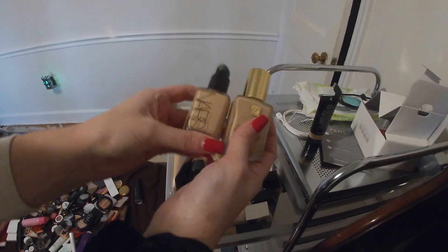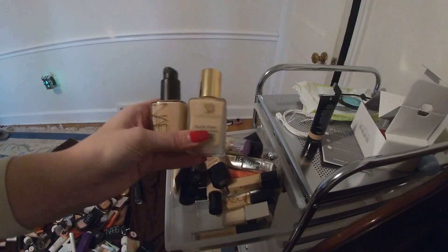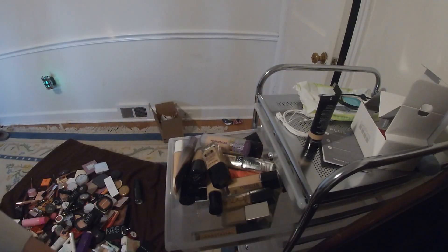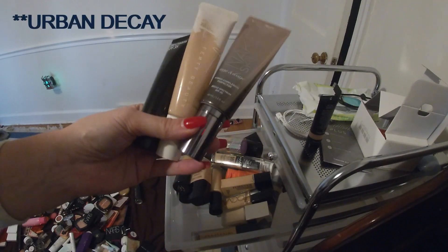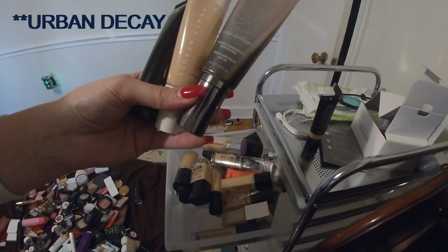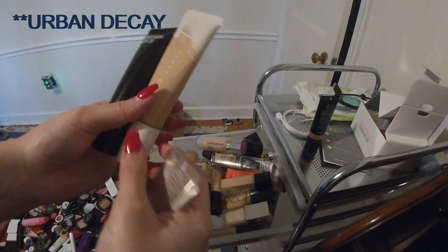Here are some of my favorites: the NARS Sheer Glow and the Estee Lauder Double Wear. I really like these — they've been around for a really long time. And then some tube foundations: the NYX One and Done Skin Perfector. I did use that and I don't really see the hype behind it, but I'll keep it.